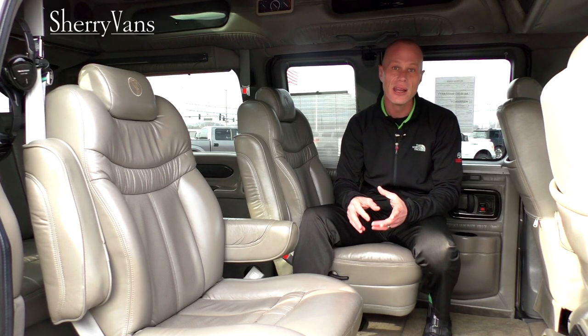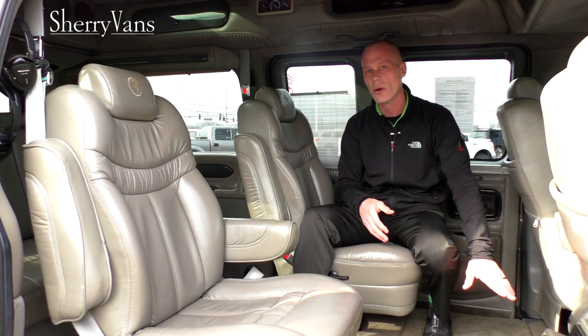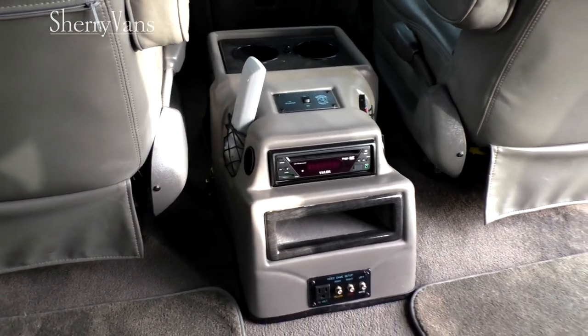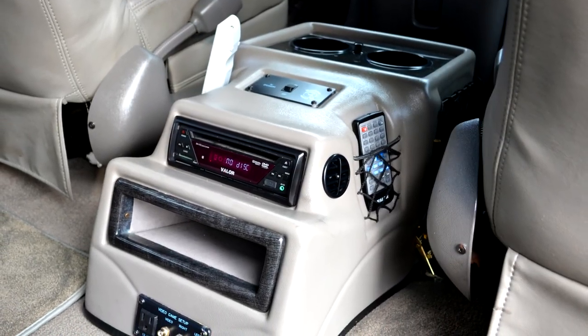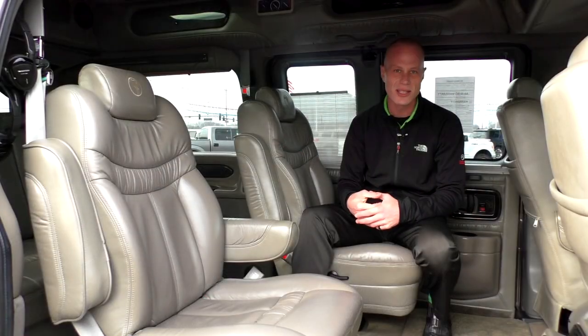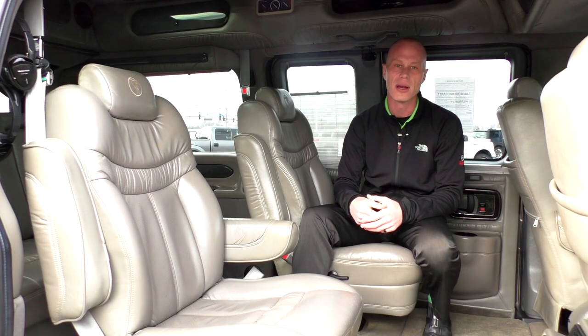Another neat feature is the gaming console. This van has a built-in 110 plug-in and three RCA jacks located right in the console between the front two seats. That gives you the capability to hook multiple devices up and view them through the big TV — any gaming system, tablets, laptops, and more. So you've got a bunch of different entertainment options back here.